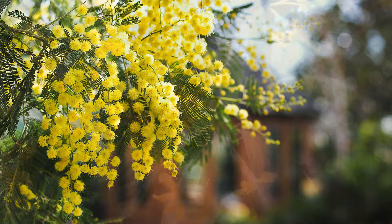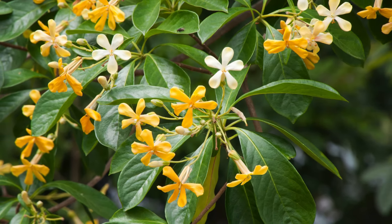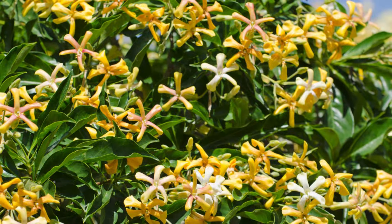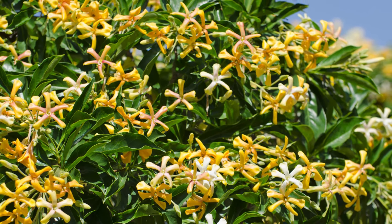Next up we have the native frangipani. Who doesn't love the sweet scent of frangipani? Our native variety is no exception. It boasts large green leaves and stunning white and yellow flowers that bloom in spring and summer. This small tree grows to about seven metres and does well in full sun or light shade.